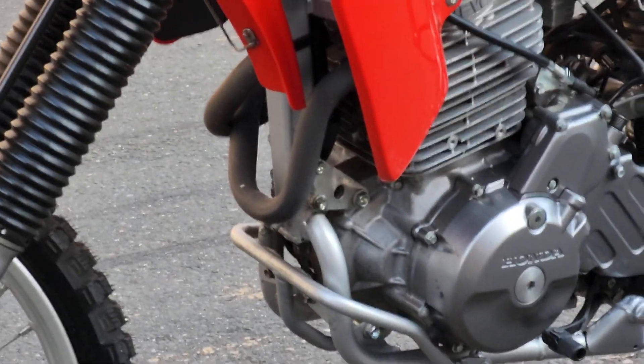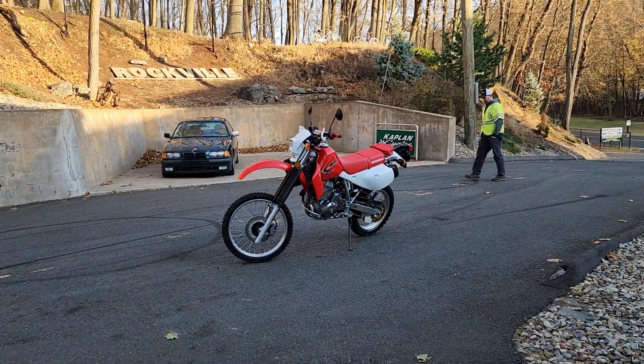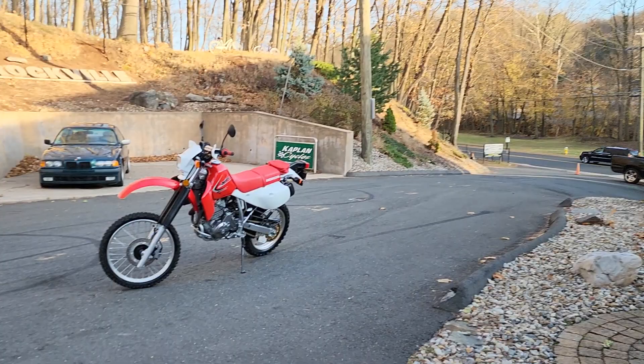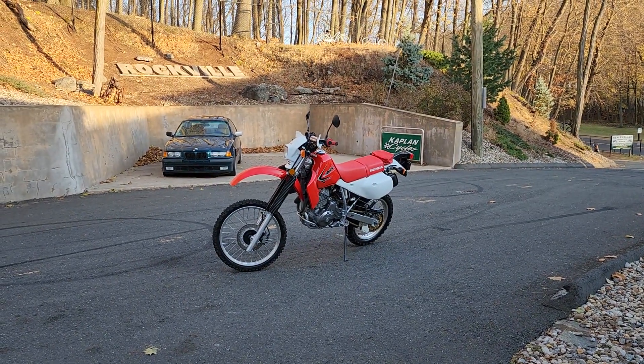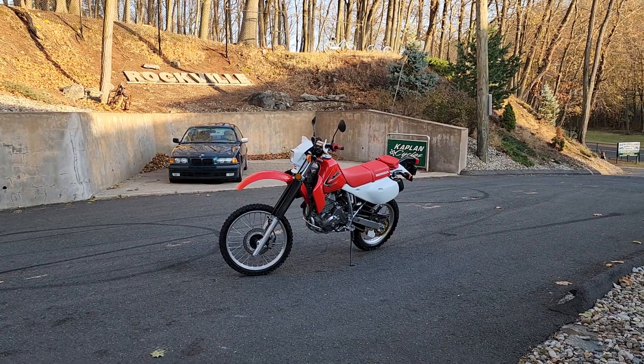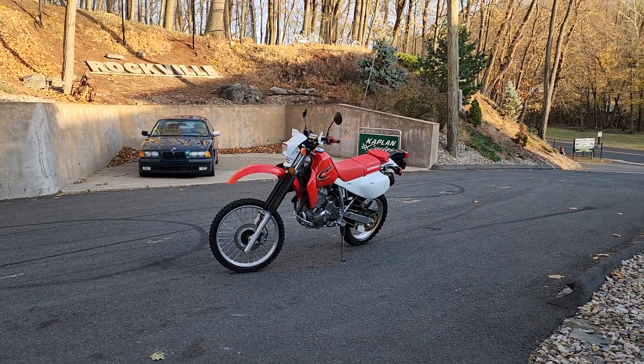Total parts and labor was $5,520 for the build. We could wallpaper our office with the phone numbers of people who've called wanting this engine build done on their bike, but we just can't — we have a two-year backlog. This is the blueprint, the way to do it. This is the best XR650 — now 670 — engine I've ever swung a leg over.